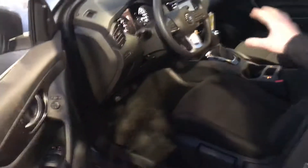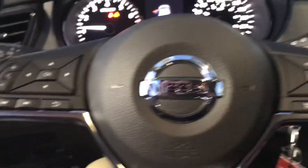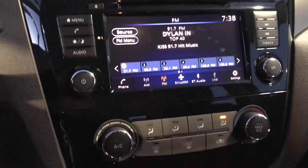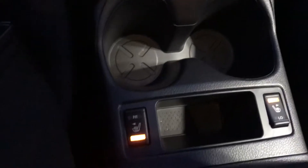Coming on over to the inside, you're gonna have those nice quick comfort stain-resistant microfiber seats, blind spot indicators on the inside of this one, a 7-inch display that's gonna house all your Bluetooth audio, phone settings, basic vehicle settings, Apple CarPlay, Android Auto, cruise control and Bluetooth controls on the steering wheel, and heated seats in this one as well.